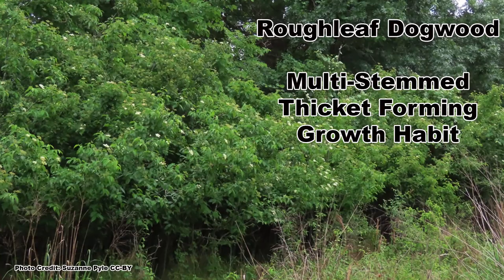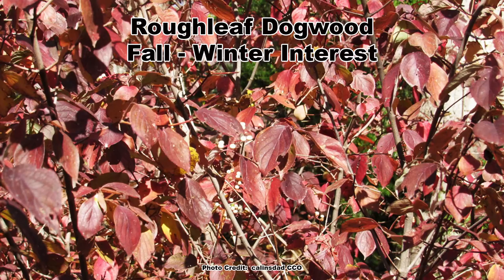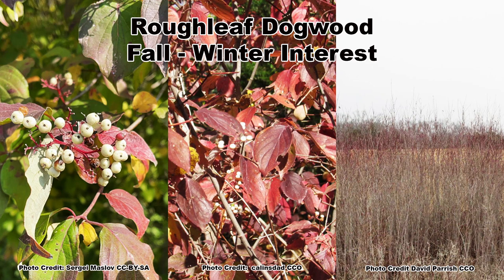It spreads by root suckers to form a dense thicket. Roughleaf Dogwood has a wide distribution in the eastern United States. It has eye-catching foliage in the fall, and the persistent white berries with their red stalks contrast well against the rusty hues of the leaves. Although Roughleaf Dogwood does have reddish twigs, they are not as showy as other thicket dogwoods.